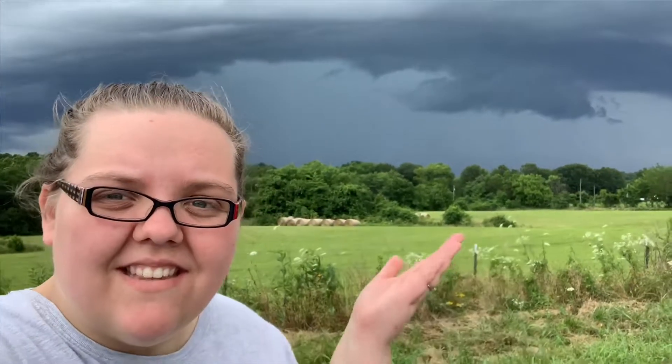Hi! Welcome to Stormy Acres! We have a small homestead in Missouri and it storms about half the year just like this.